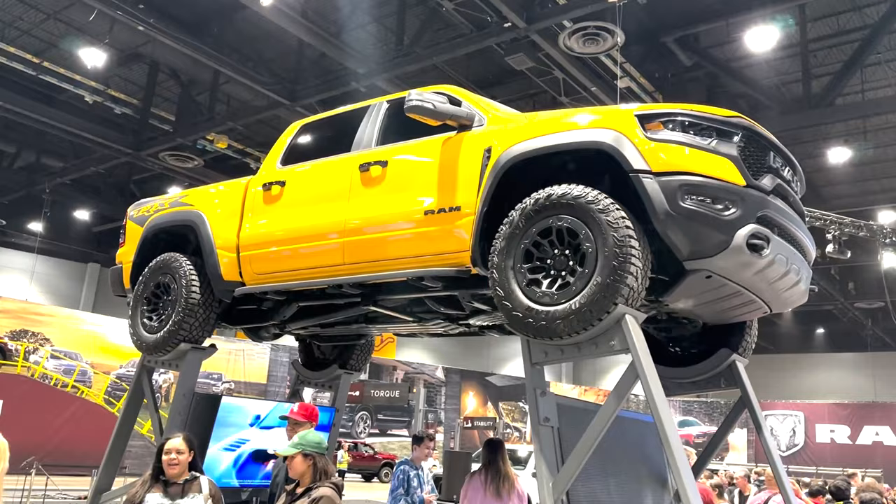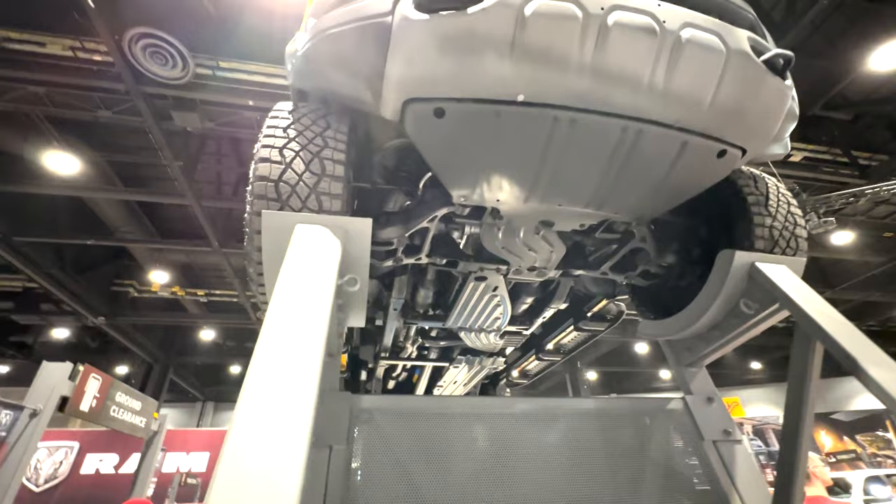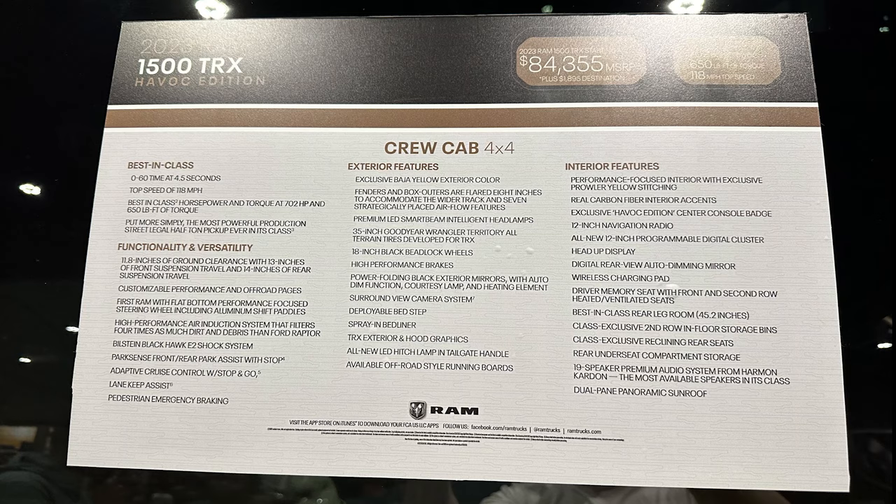Now we can shift over to the Hemis, and we begin with the top dog, the 2023 Ram TRX Havoc Edition. This is the third variant of these rare TRXs after the Ignition Orange and Sandblast Edition, so it seems like they do one every year. These are typically limited to around a thousand units or less, but Ram didn't disclose that information yet.